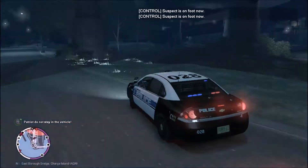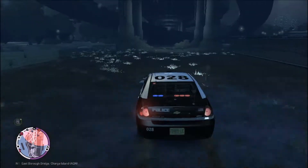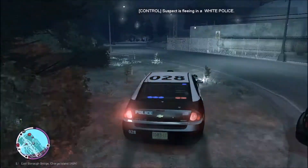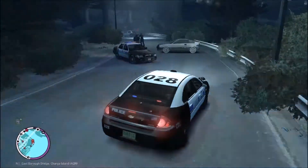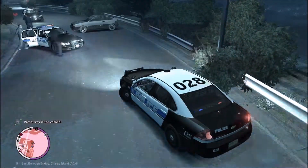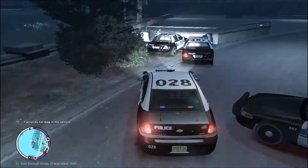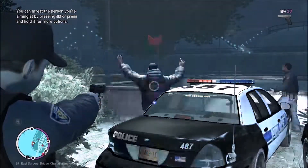Suspects are now on foot. We got two suspects — we're gonna cut through the grass. Did they just steal a police cruiser? We got roadblocks set up down here. The second suspect I believe has stolen a police car. We're gonna have our dog stay in the vehicle. Yep, he stole a police car. 1-King-29, second subject has stolen a police cruiser — he is now on foot. Okay, we got our dog — watch him. Watch him.